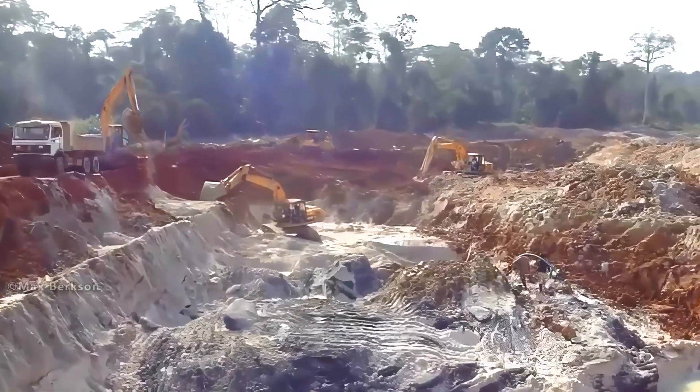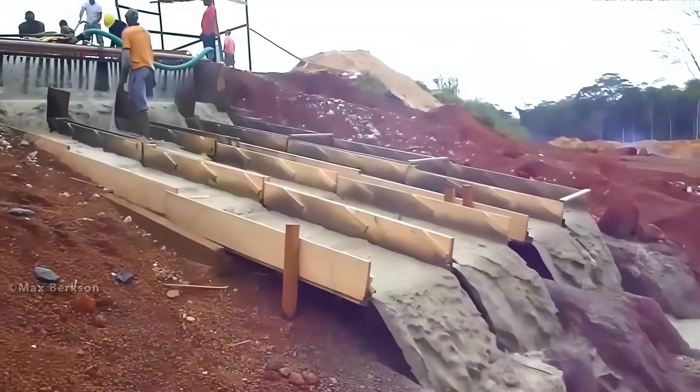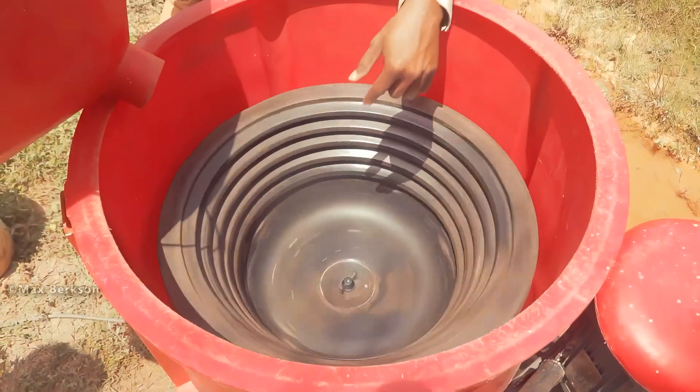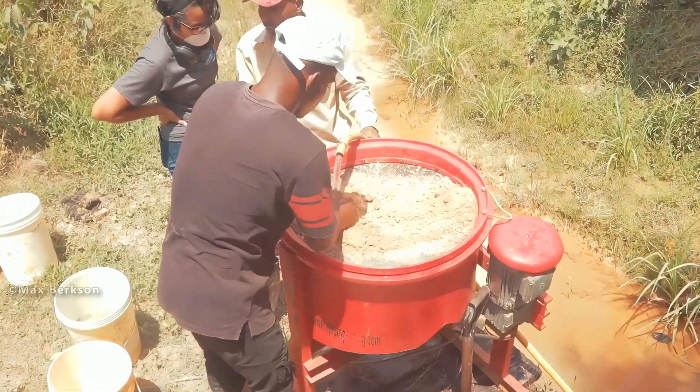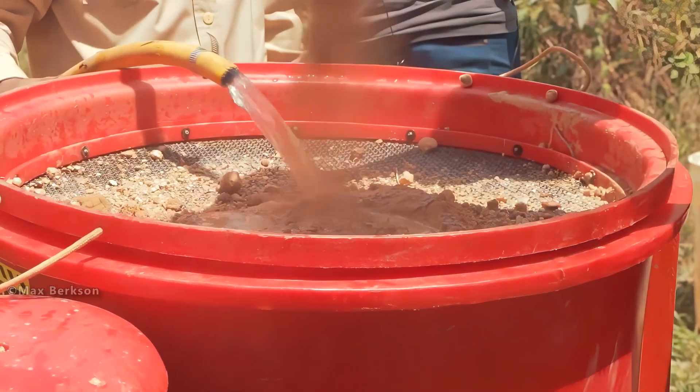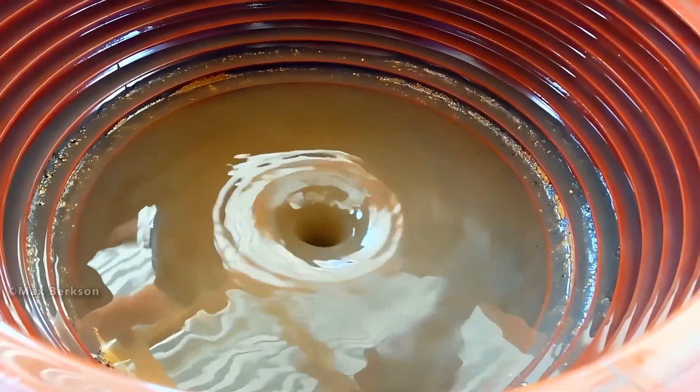Right now, you are watching gold being mined at an open-pit mine in Ghana. Africa is currently one of the largest exporters of gold to the United States. Unlike many metals, gold is rarely found combined with other elements. It often occurs in its pure metallic form, known as native gold.